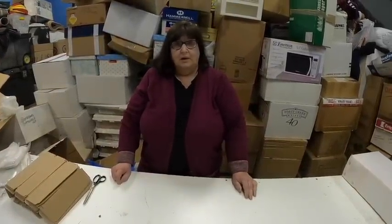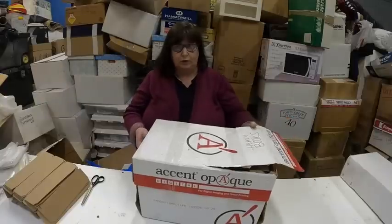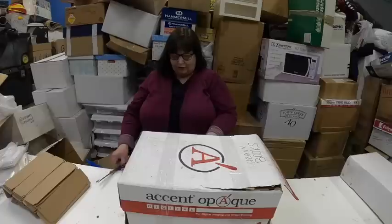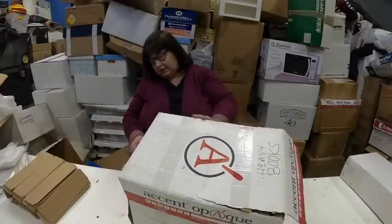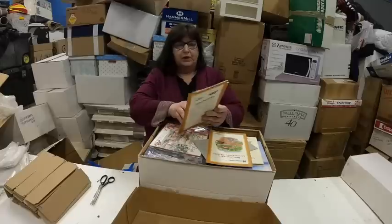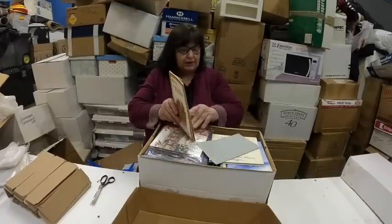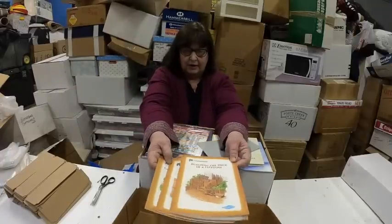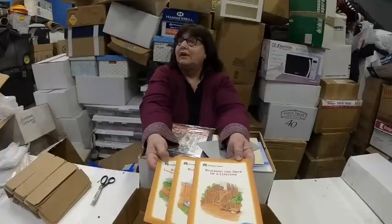We're moving pretty quickly today. We know this is books because it says so on the box — and these are the heaviest books. They're heavier than normal. Building the Deck of a Lifetime, Building Fences, and Building Landscaping Timbers. Wow, that rain is loud.